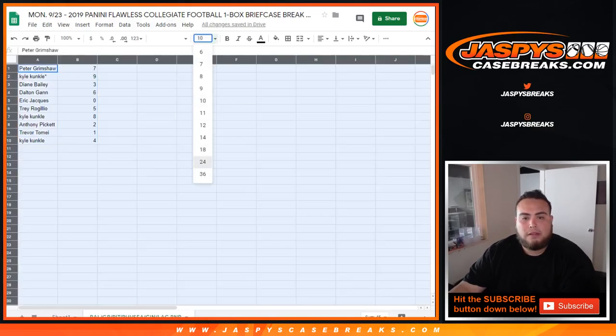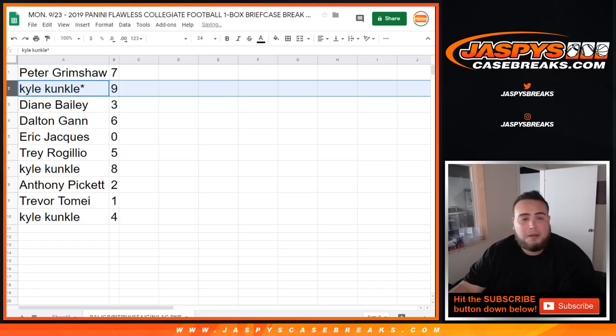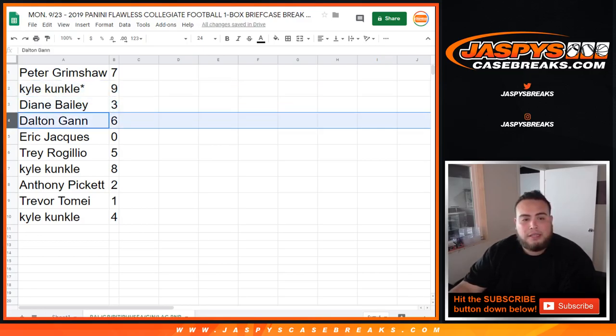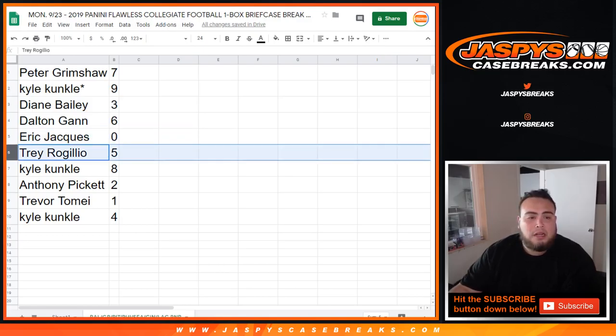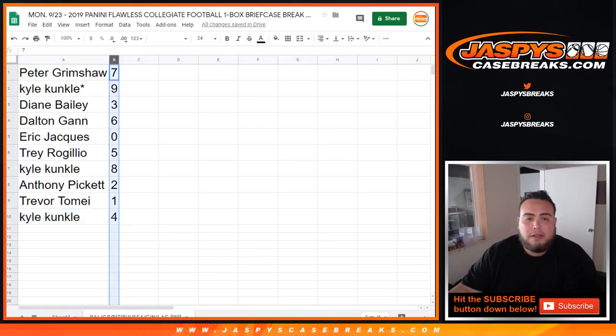Alright, here are your number assignments: Peter, you got seven. Kyle Mojo, you got nine. Diane Bailey, you have three. Dalton, you have six. Eric, you got zero — so any and all redemptions are yours. Trey, you have five. Kyle, you have eight. Anthony, you have two. Trevor T, you have one — so any one-of-ones will be yours for those teams. And Kyle, you have four.